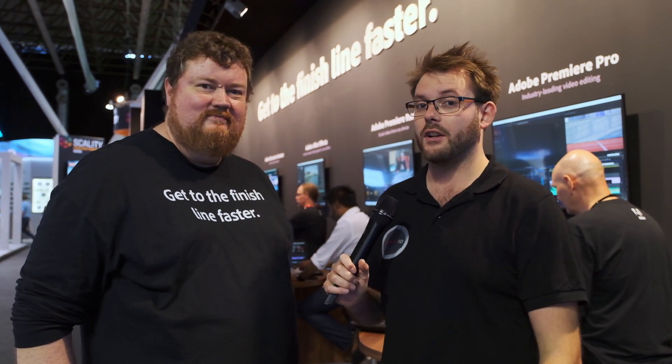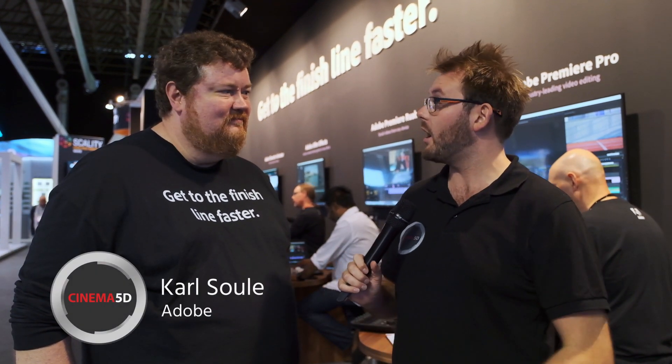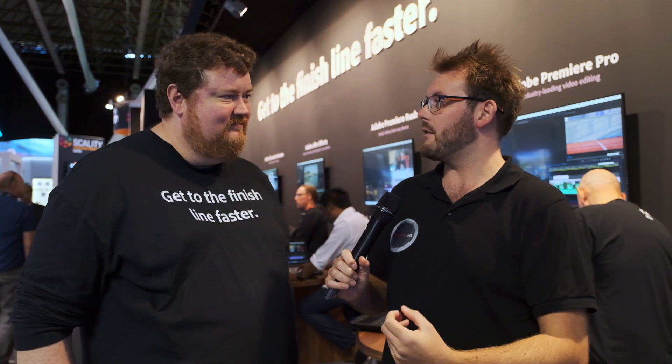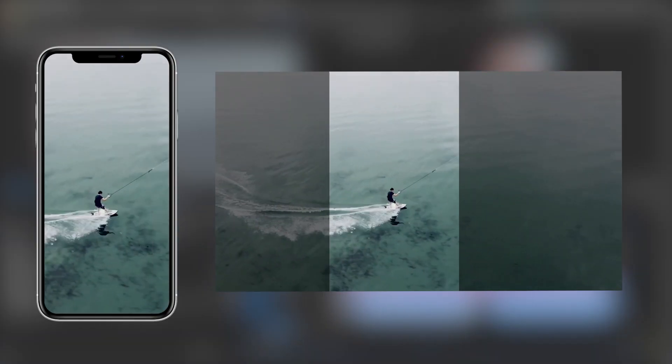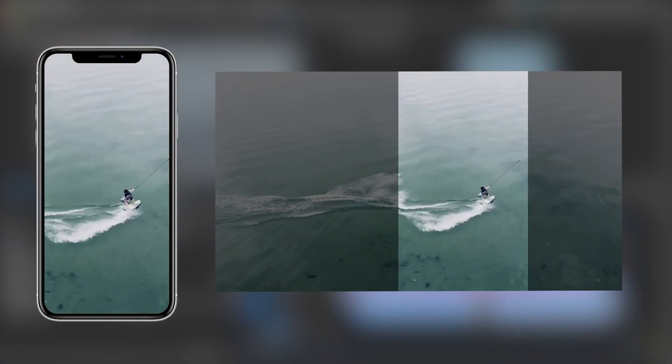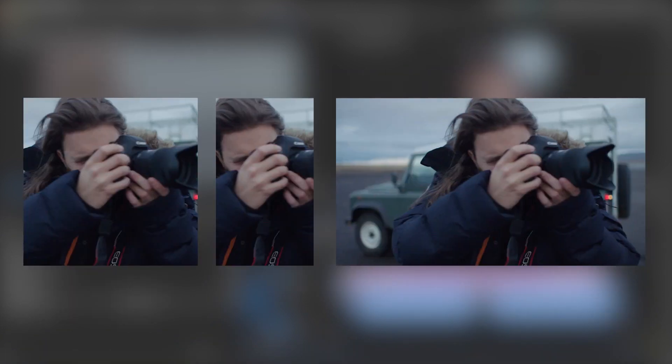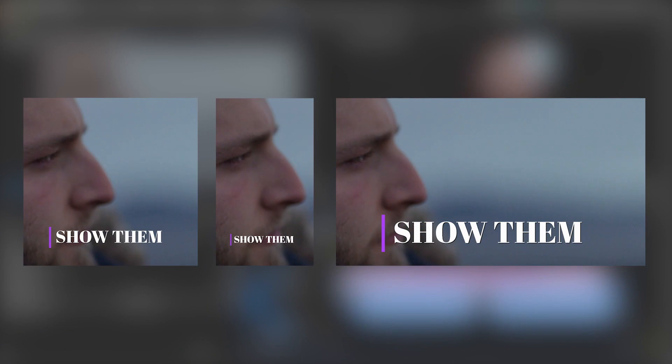I'm Adam from Cinema 5D and you're joining us here on the Adobe booth at IBC 2019, and I'm talking to Carl from Adobe. So, a new tool that you've kind of hinted at for Adobe Premiere is the Auto Reframe tool, something that got me particularly really excited. Can you tell us about Auto Reframe and why you designed it? What was the need?